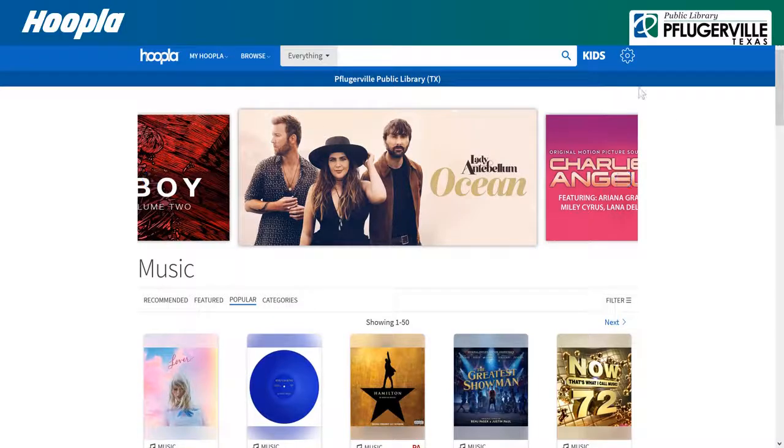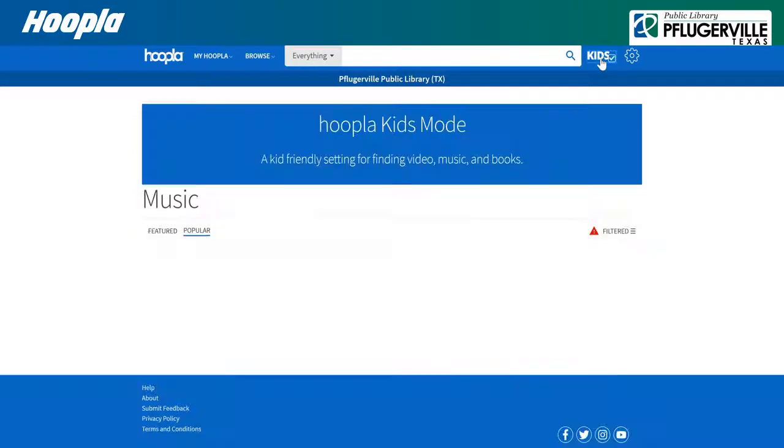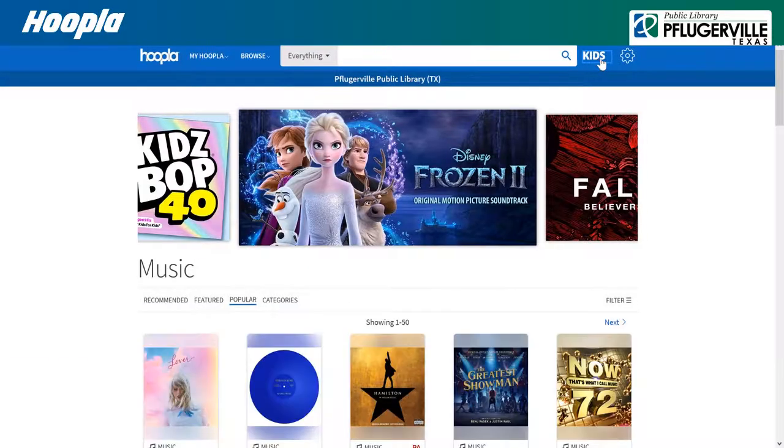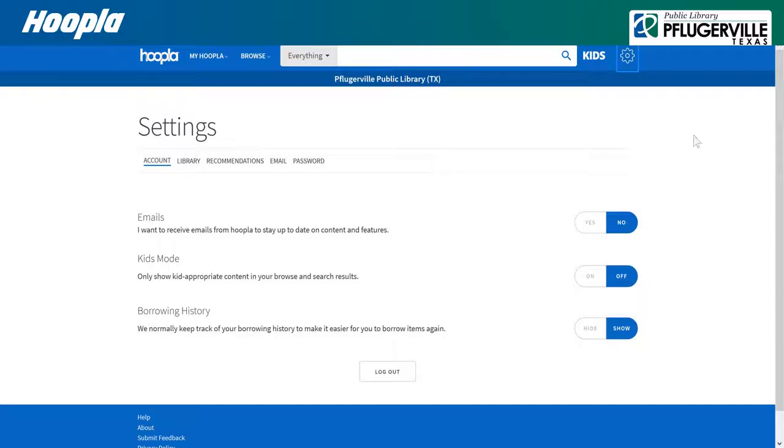Hoopla also features a Kids Mode for safe browsing, which can be toggled on or off from any page, or from the Settings page, where you can also toggle your browsing history and whether you'd like to receive emails from Hoopla. You may also change library, your email, and your password from Settings. For more information, be sure to visit their Help section.